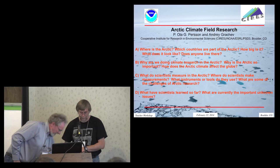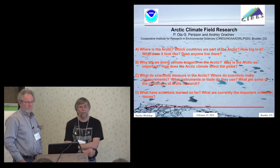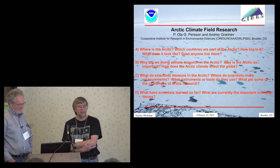I'm Andrei Grachev, and this is Ula Persson. We're both working at the Cooperative Institute for Research and Environmental Sciences, CIRES.